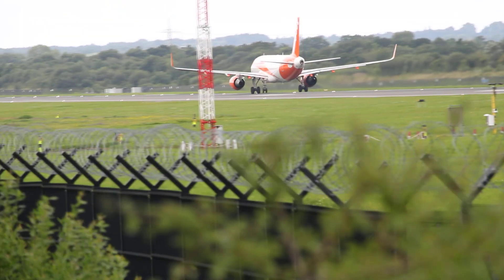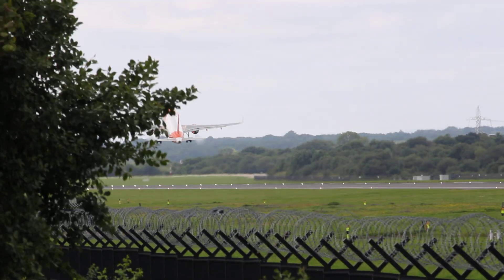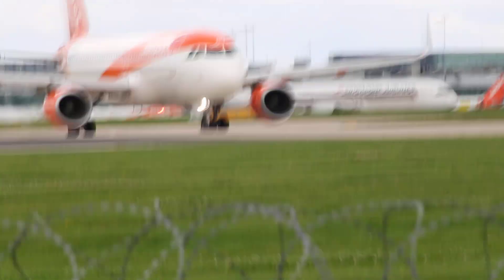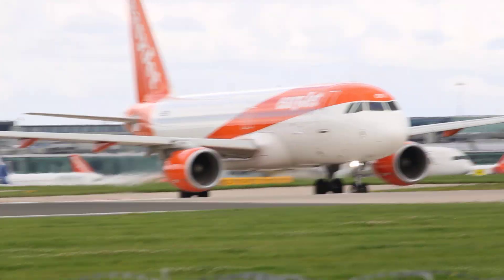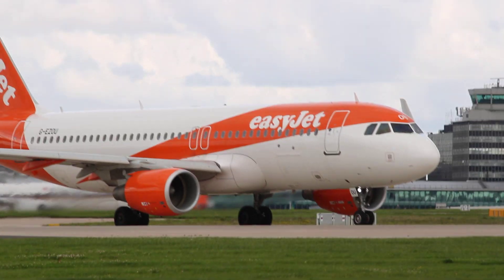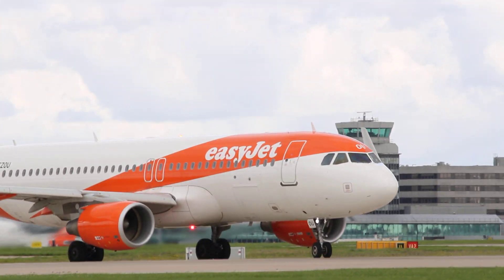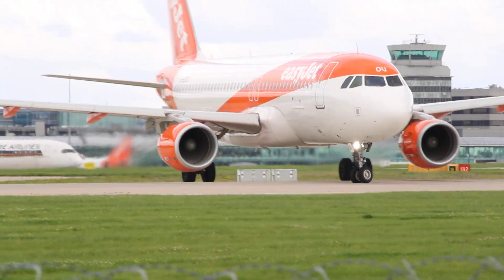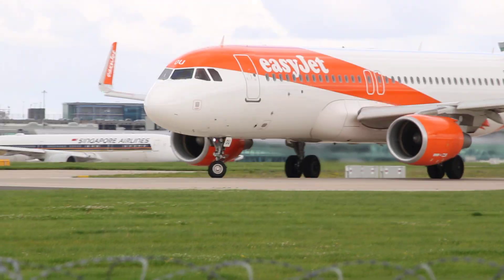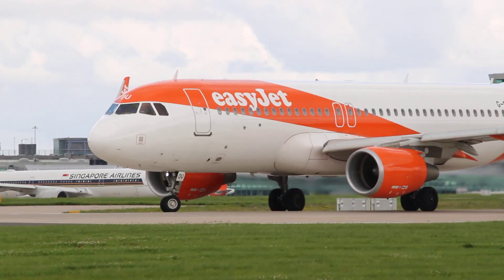Right then, off goes EasyJet part 2. Episode 3 is here. The TUI is making its way onto the runway as well, but it's EasyJet going to Geneva going first, which is an Airbus A320 that came into service in August 2015, making the aircraft 7 years old. It's going to be flying just shy of 540 nautical miles today with the registration Golf Echo Zulu Oscar Uniform. Enjoy the takeoff guys.